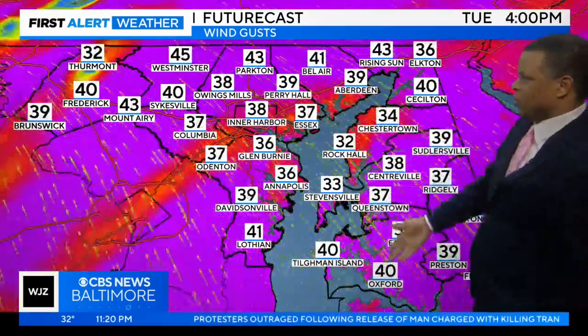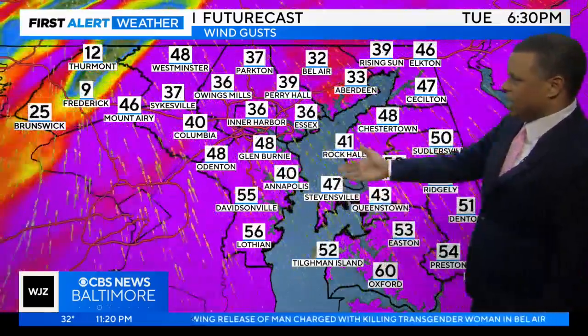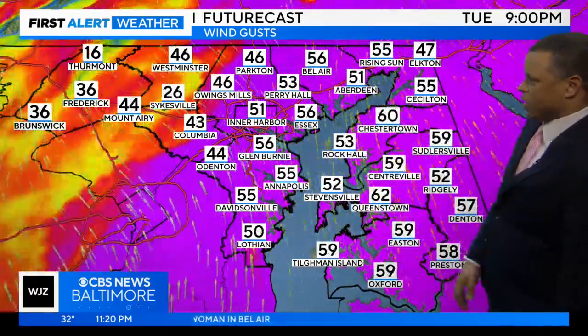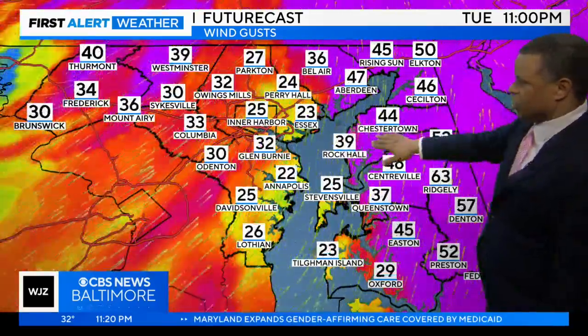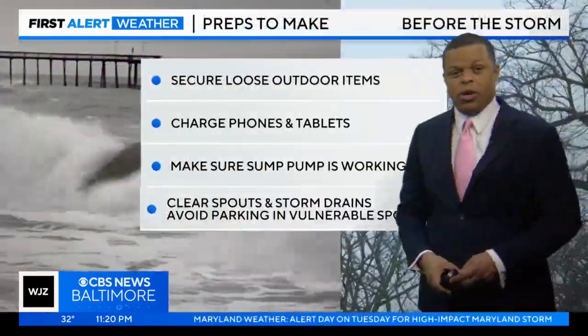Looking at the futurecast winds for tomorrow, throughout the day they should be about 25 to 35 miles per hour. But it's really not until tomorrow evening that we're going to start to see wind gusts ramping up. By Tuesday evening at 7 o'clock, we've got wind gusts of 40, 50, even 60 miles per hour through 9 o'clock tomorrow night. Then gradually those winds will start to die down by late tomorrow night into early Wednesday morning, though they'll still be relatively strong.